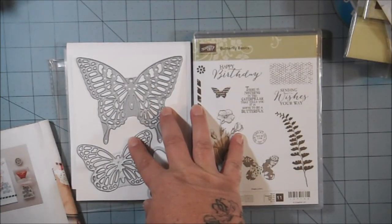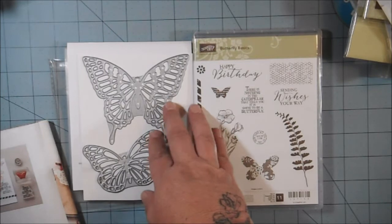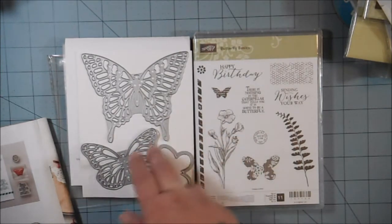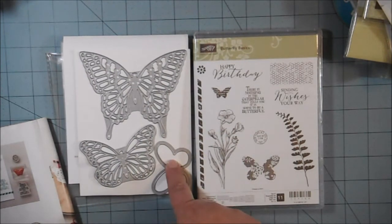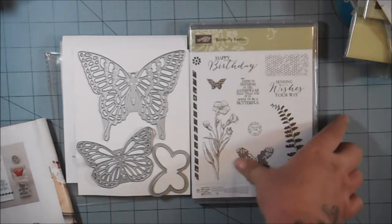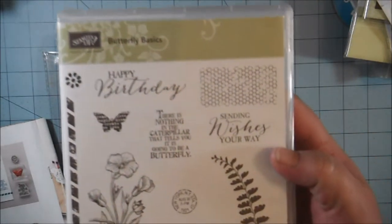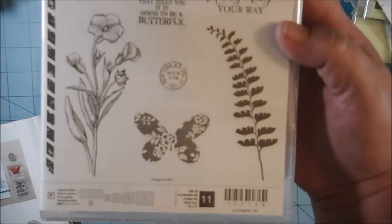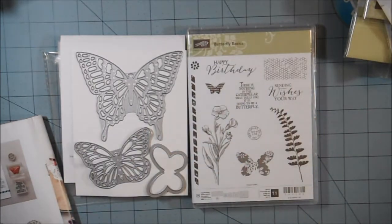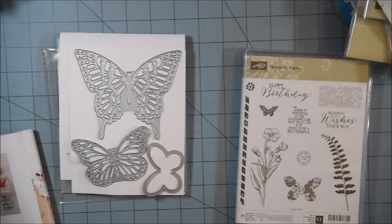This deal runs until April 30th, so if you wanted these dies and couldn't get them, now is the time to go ahead and order them on the 15th. I personally would go with the stamps and the dies — the smallest butterfly die coordinates with the butterfly in the stamp set. The stamp set has 11 stamps and some really wonderful designs; you could do a lot with it. That's what I would recommend, and then you'd get a free Celebration item.